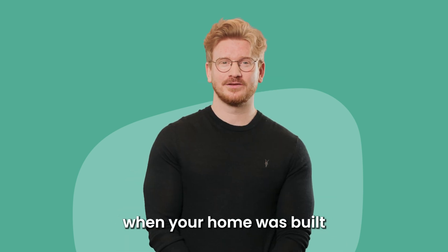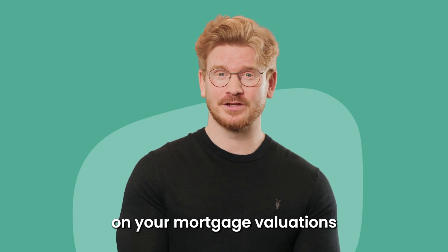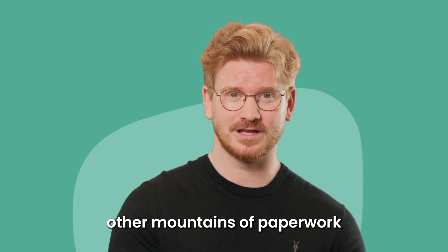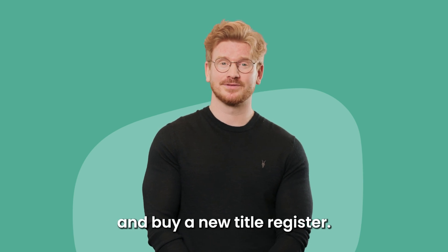The easiest way to work out when your home was built is by checking your title register or the title deeds. You can also find this on your mortgage valuations or your home buyer report. If you lost these among the other mountains of paperwork that come with home ownership, then you can contact HM Land Registry. They have a search tool where you can find details on your property and buy a new title register.